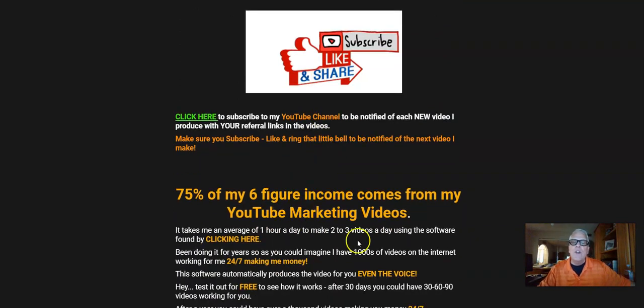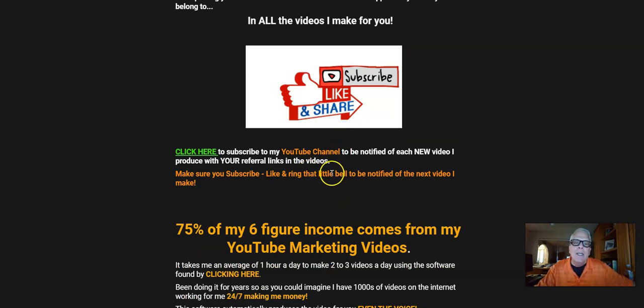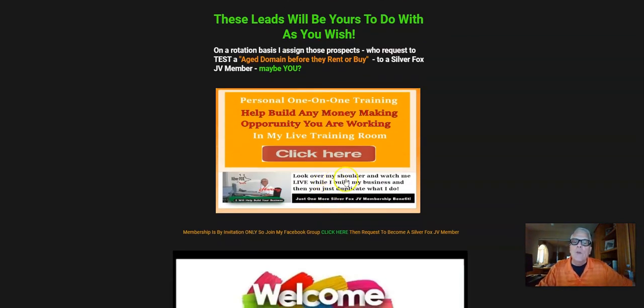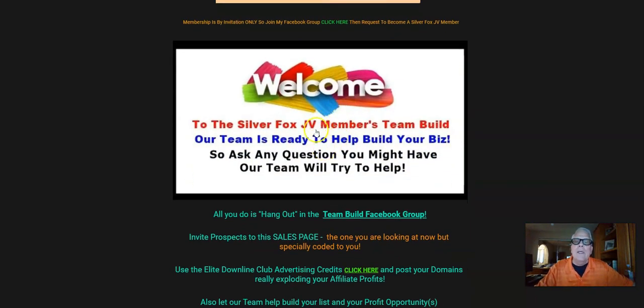75% of my six-figure income comes from my YouTube marketing videos — of course, I'm making one right now. So pay attention to this information down here. Here's where you're going to be able to access my live training room, but you need to be a Silver Fox JV member to do that, where you can look over my shoulder and watch me live while I build my business. All you're going to do is duplicate what I do. And here's a banner to get into the Silver Fox Facebook training group, the team build group here.